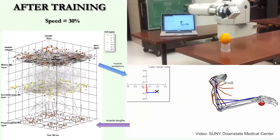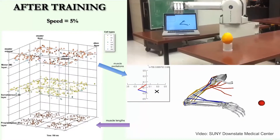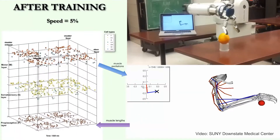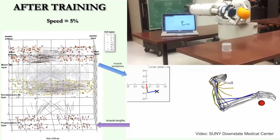A neuroprosthesis is something that steps in when a piece of the brain is not working. In our case, the simulations we ran were used to run a prosthetic arm. Supercomputers like Comet were used to solve those models very fast, and then the output of that model was sent to the prosthetic arm, which could pick up an apple or orange.